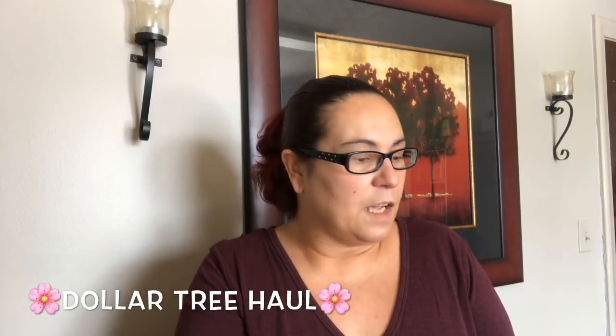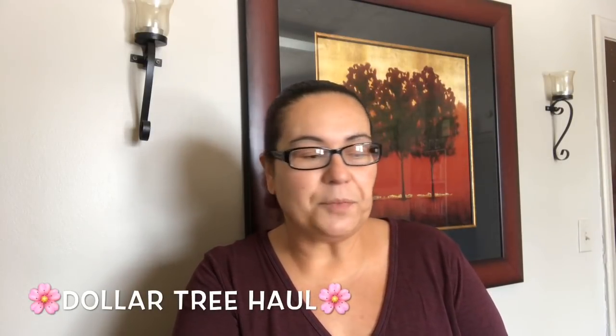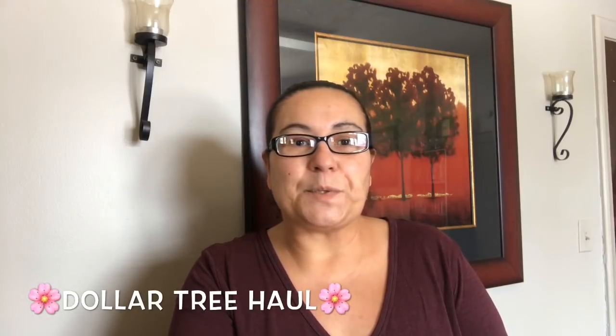Hi everyone, welcome back! Hope everyone's having a lovely day. Today I do have a Dollar Tree haul — I found some new spring signs and also some new stationery sets. I'm just so happy and excited to share, so without further ado let's just get right into this haul.